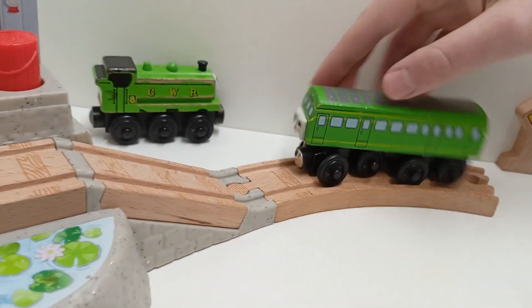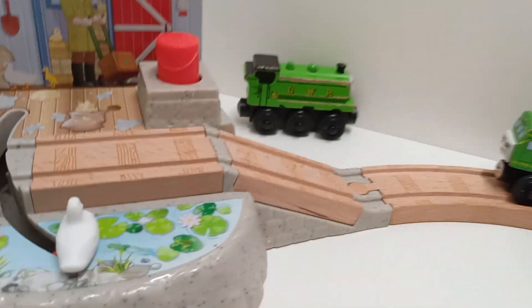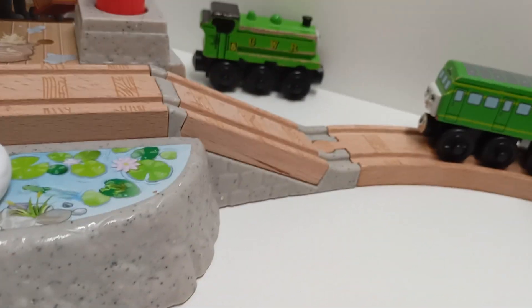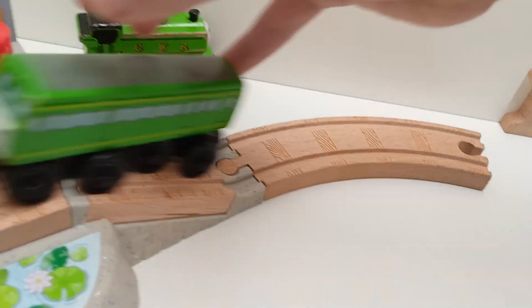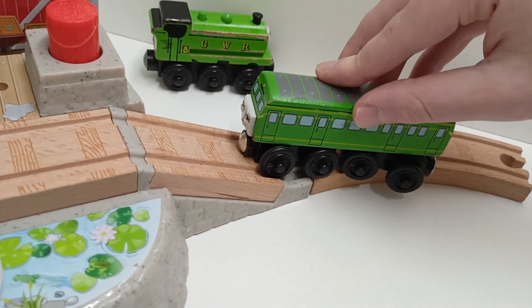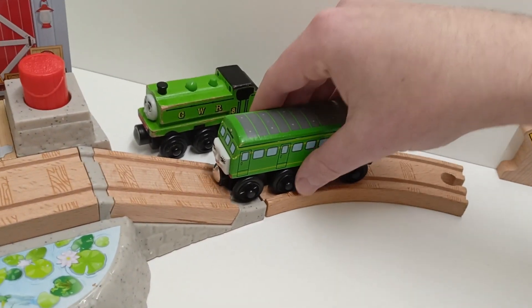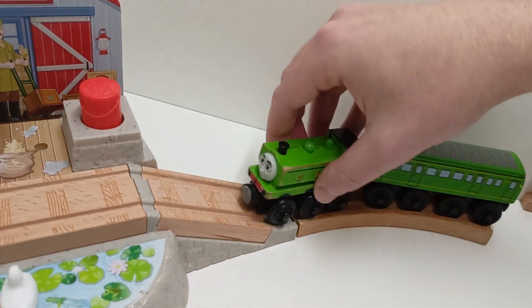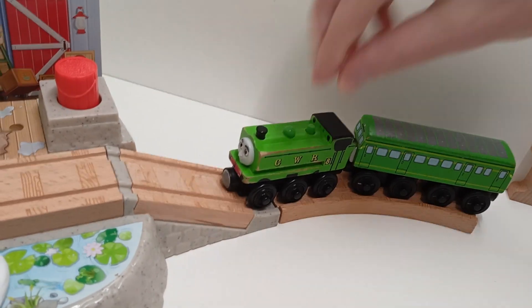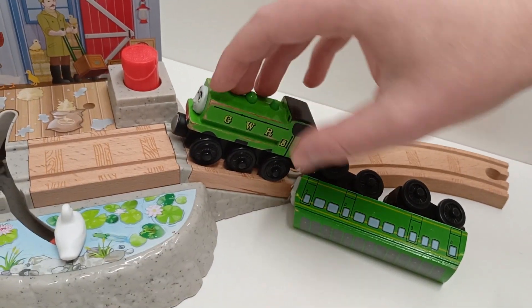Duck doesn't really have any issues here because he is a small tank engine, but longer engines like Daisy sometimes have issues. It's a little bit inconsistent. An important thing to note is that I haven't had that many accidents with Daisy because I'm holding her, which means I can guide her wheels a little. But when someone else is pulling Daisy, I can no longer guide her, so you can see the issue.